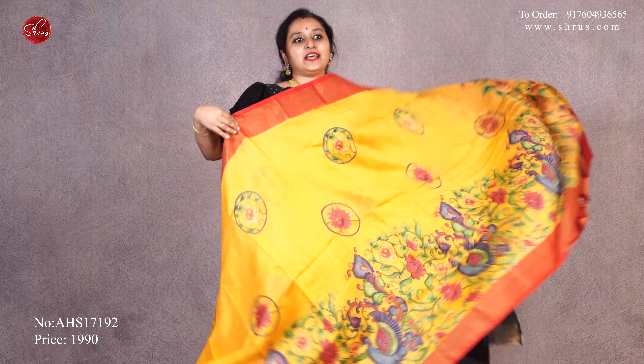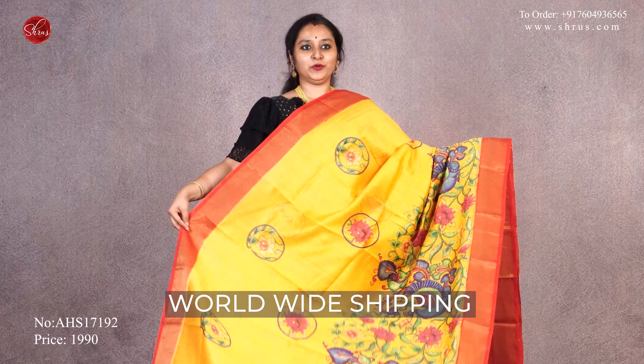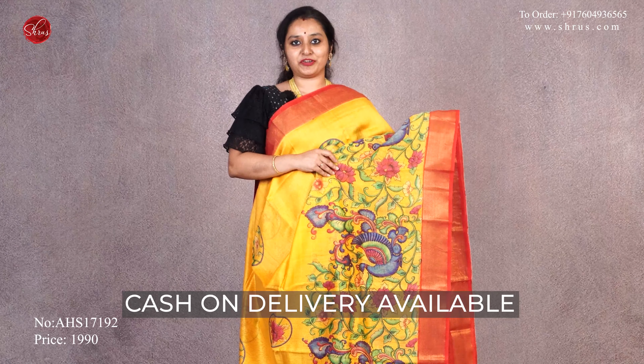As you all know, we at Shruos have a versatile exchange policy and we ship all across the globe. We have both international and domestic shipment, and we have cash-on-delivery facility for any orders above $3,000.